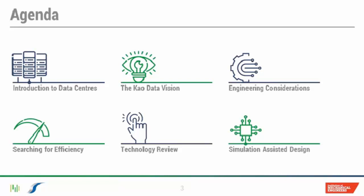We're going to start off with a quick introduction to data centers and then talk about the Kao vision and what Kao Data set out to do when they embarked on this project. Then we'll talk about the engineering disciplines involved in designing and building a data center, and take a first look at how the energy is used and where efficiency gains might be found. Following that, we'll look at the technology that serves the operations and finally how simulation has helped secure an efficient design.